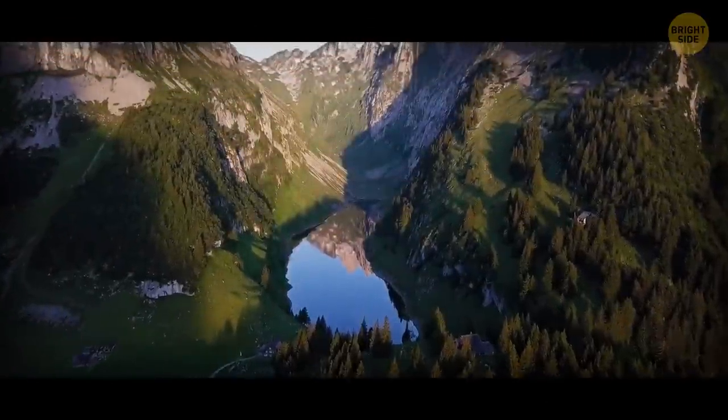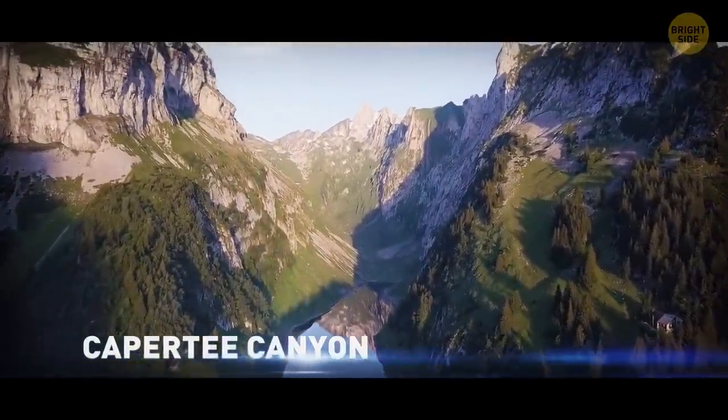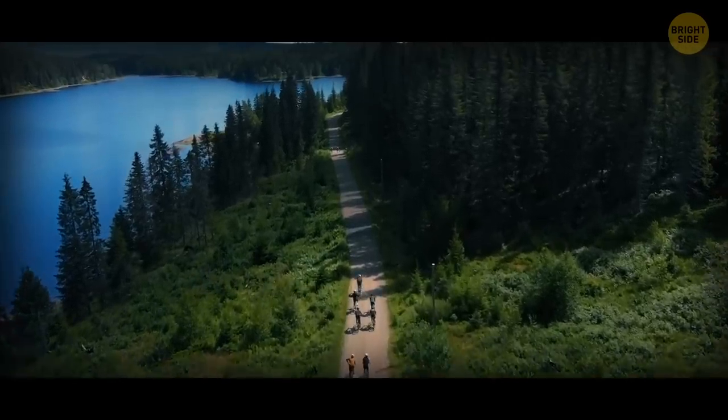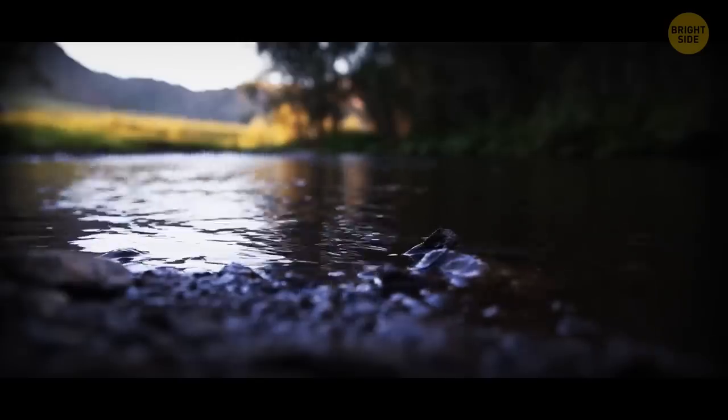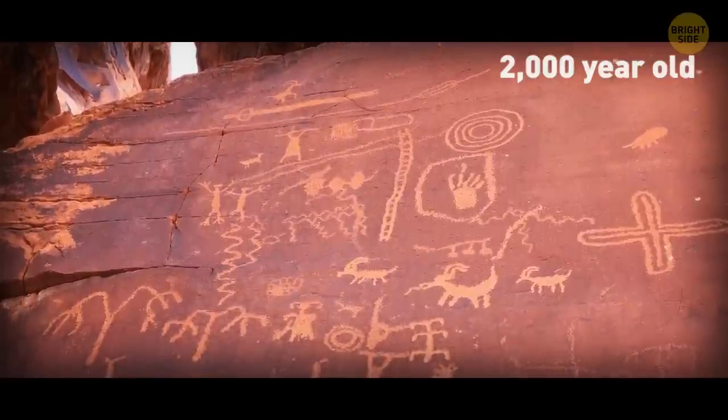The largest canyon in Australia is the Capertee Canyon, and you can almost get paid to go there. A few lucky cyclists and campers over the years have found gemstones on the banks of the Capertee River. If you're lucky, you'll also see some 2,000-year-old rock art.